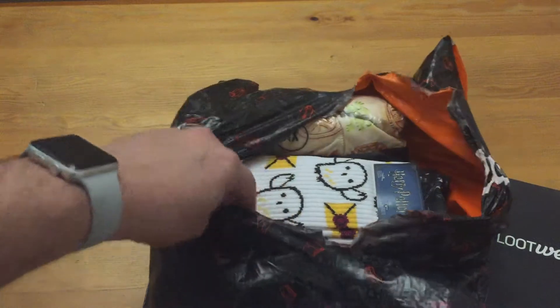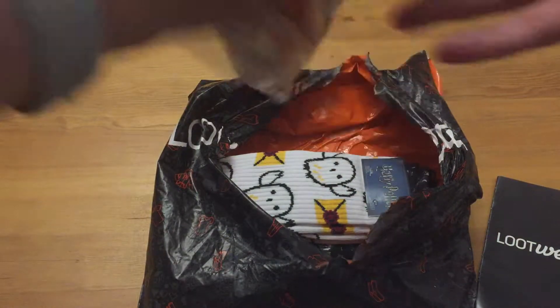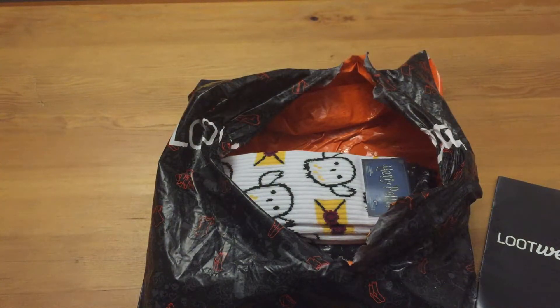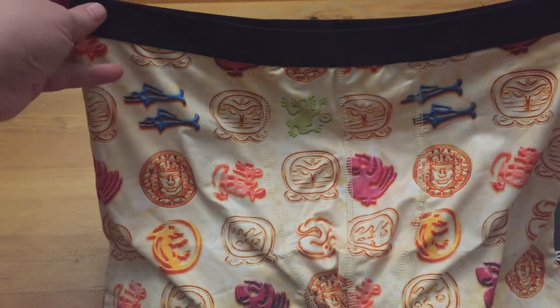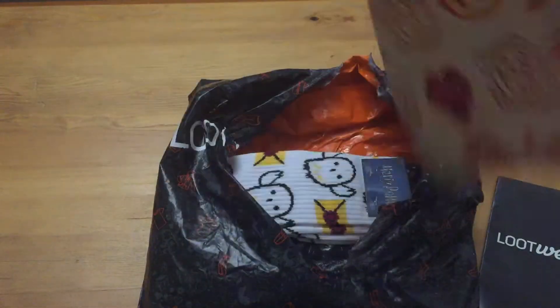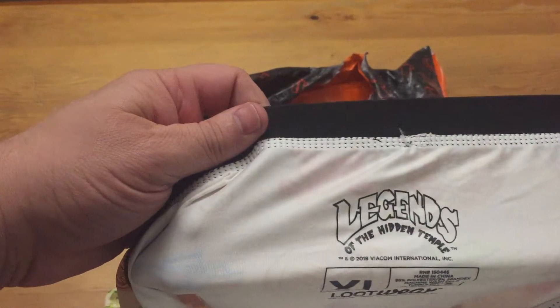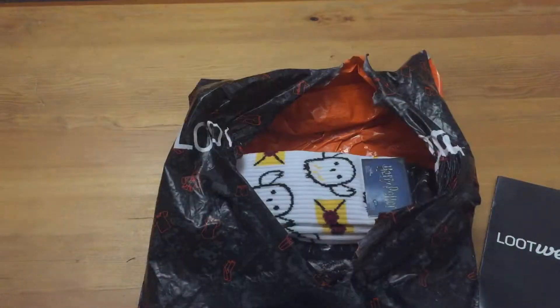Before we open that up, because it looks like that might actually be a spoiler. So here we have a boxer. Let's open this up and see how it looks. There you go — it's like Incas and stuff on here. I have no idea what this is. Let's see if it states here. Legends of the Hidden Temple. So there you go.